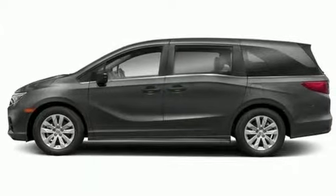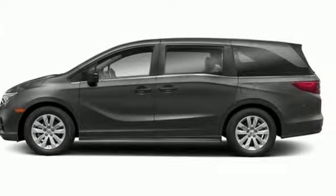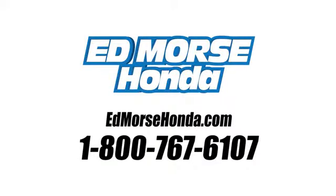Want the perfect minivan? Test drive this Odyssey today. Call us today at 1-800-767-6107.